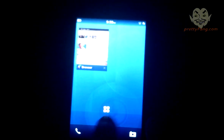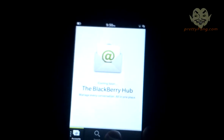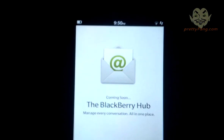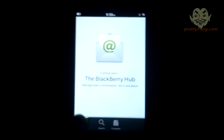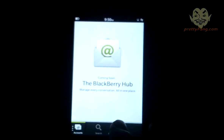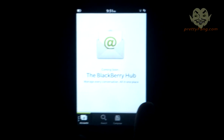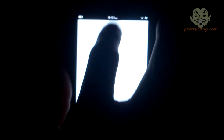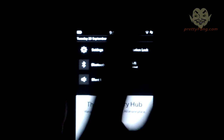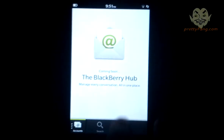There's something called 'Coming Soon — the BlackBerry Hub: manage every conversation all in one place.' It looks like a messaging hub where you can send emails, BBM, and text messages all from one place — looks kind of cool. There's also a quick settings area with rotation lock, silent mode, bluetooth, and NFC mode.